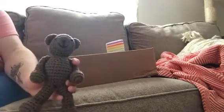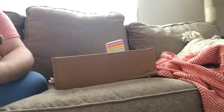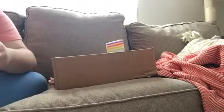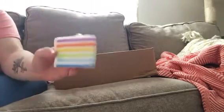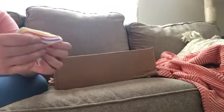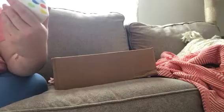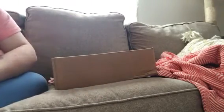I got this cute little teddy bear — it's like crocheted. It's kind of cute. I got it for Elliot. And I just got this little fun squishy thing. It smells really good — all I can tell you is that it smells like rainbows. It smells like rainbows, basically.